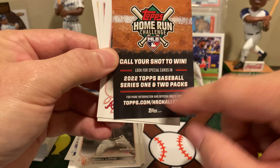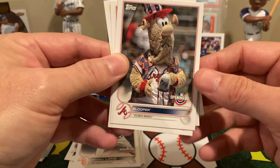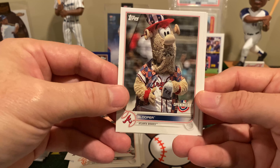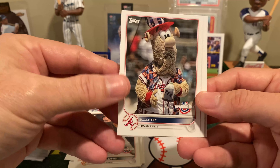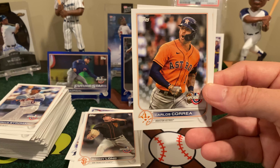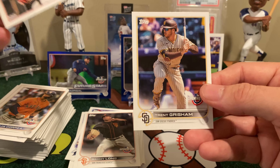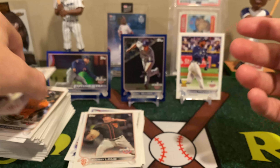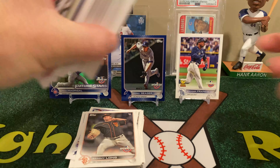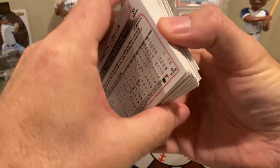That's Mr. Mike Trout. And we have the Opening Day insert for the Athletics. I pulled enough — I should be able to at least finish the base set, get some interesting cards, and I have. I think I've almost got every one of the mascots, most of the Opening Days, and most of the Triple Plays. We found some cool stuff.